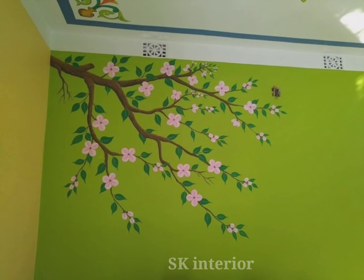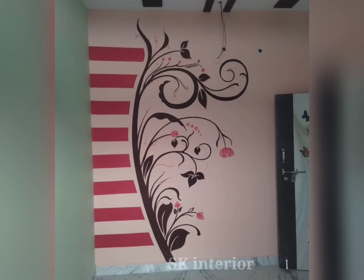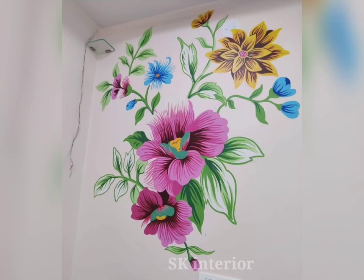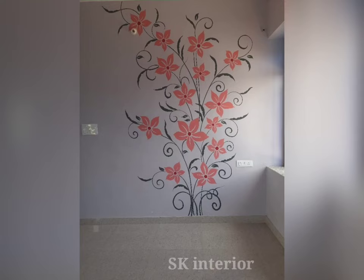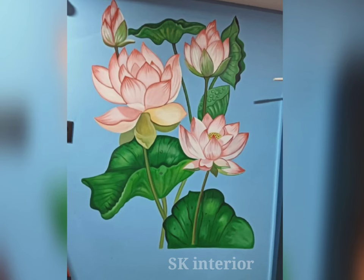Beautiful flower wall paintings are straight to the eyes and can be used as wall decoration as part of your home decor. They can help you relax and wind down after hard days of work. Good quality flower wall paintings can also be a great investment because paintings are timeless pieces of wall decor that can last for generations.